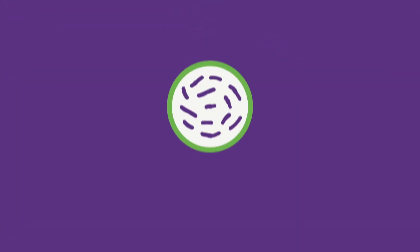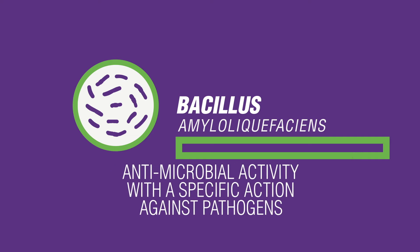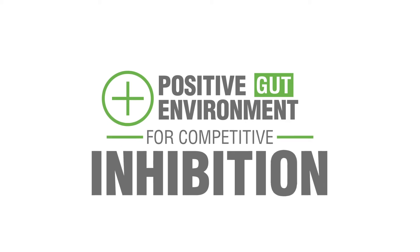Bacillus amyloliquefaciens produces N metabolites with antimicrobial activity having a specific action against pathogens. And finally, Bacillus coagulans produces the N metabolite of lactic acid that lowers intestinal pH, allowing a more positive gut environment for competitive inhibition.